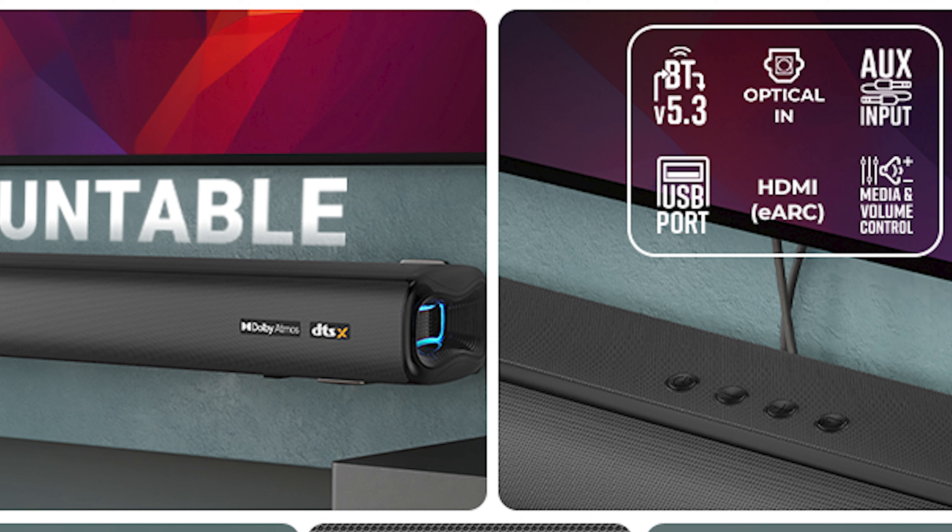It also supports HDMI eARC. There is multimedia volume control. The subwoofer is wireless, and every speaker supports wireless connectivity as well.